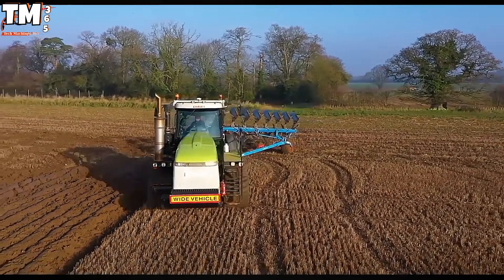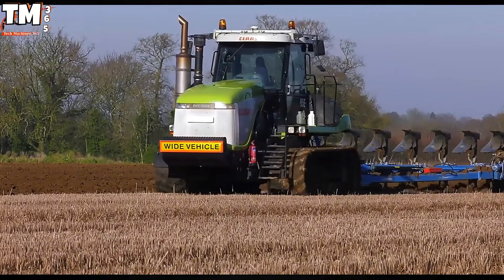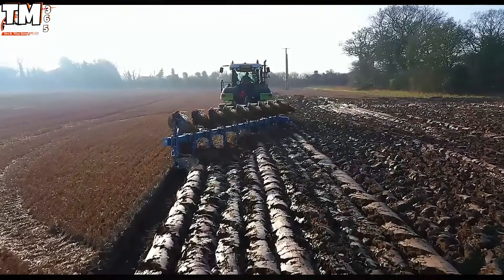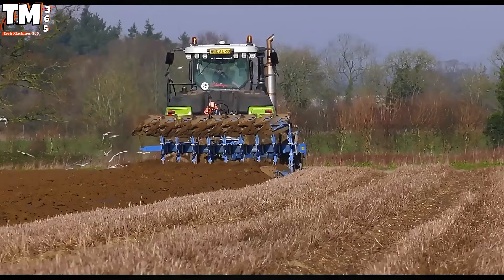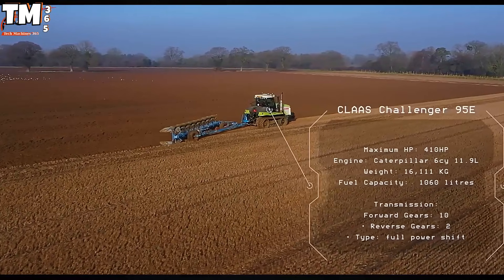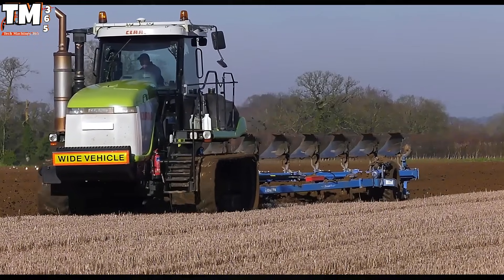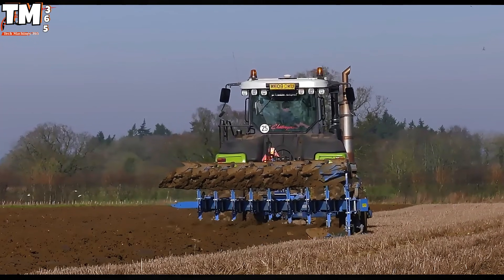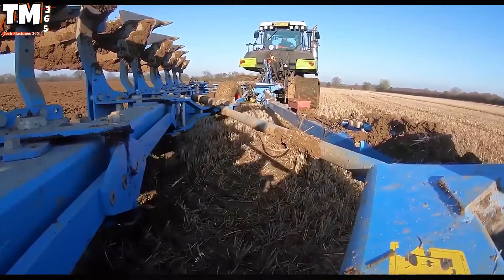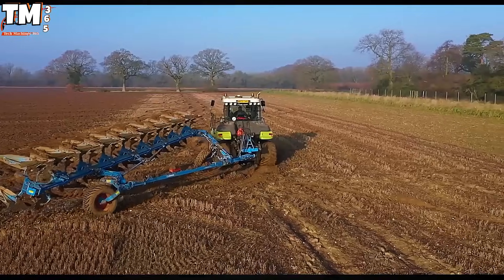The synergy of high-capacity machinery is vividly displayed across the vast European plains, epitomized by the robust pairing of the Class Challenger 8215E Track Tractor and the massive 9-furrow Lemkin Diamant 11 semi-mounted plow. Generating a formidable 410 horsepower from its 10.3-liter Caterpillar engine, the Challenger excels not merely in raw power, but in delivering consistently aggressive drawbar pull. Its tracked configuration is critical, minimizing slip and maximizing ground contact, ensuring phenomenal adhesion even under strenuous loads. This reliable power drives the Diamant 11, which achieves working depths up to 40 centimeters.